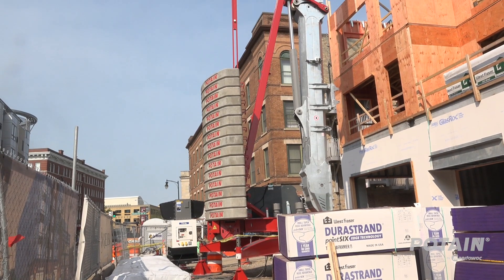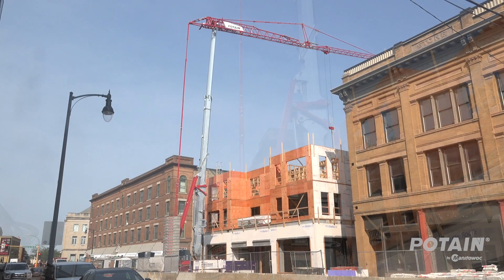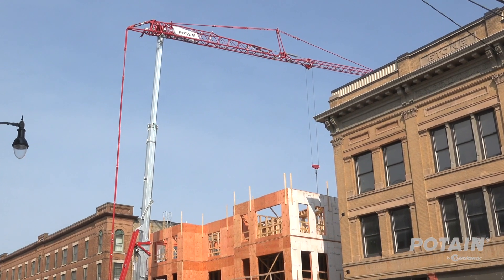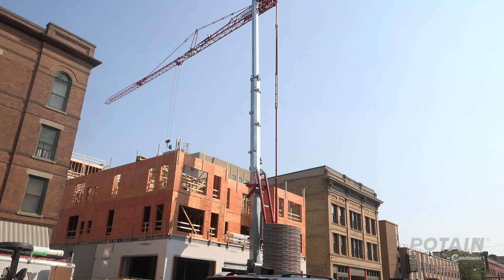The ability of these cranes to take up a small footprint, have high headroom and a lot of reach going out — that's really what we need to get over these buildings around downtown. It's really the only productive, safe way for us to get our jobs done, because honestly I don't know of another piece of equipment that could do the job.